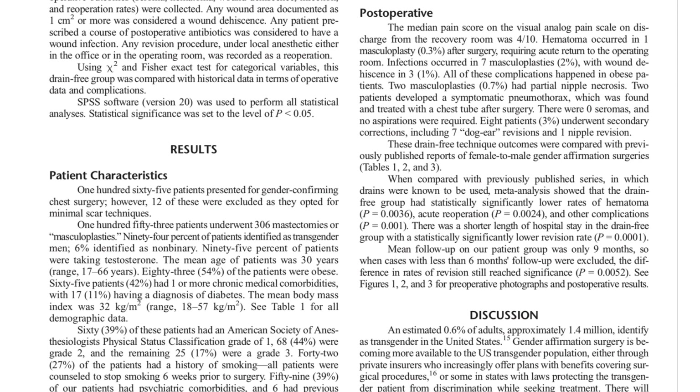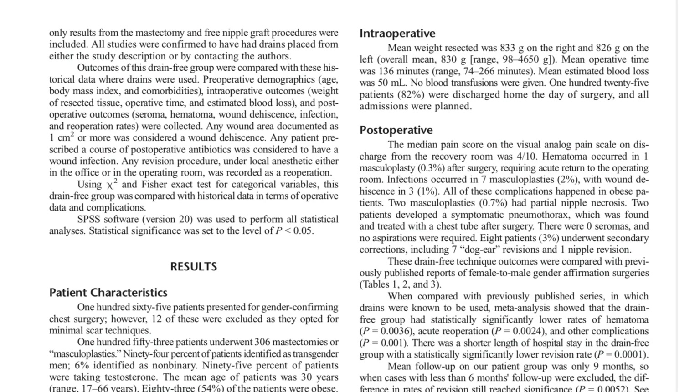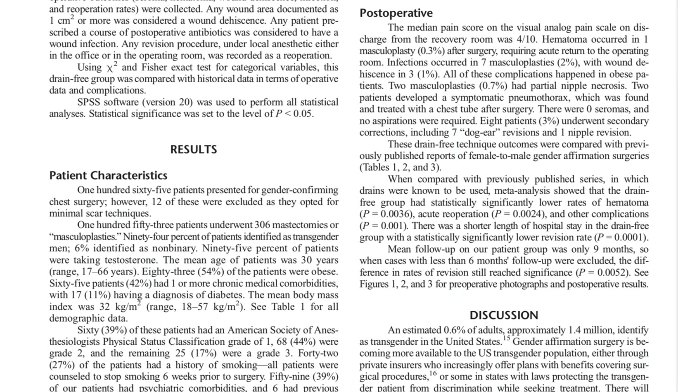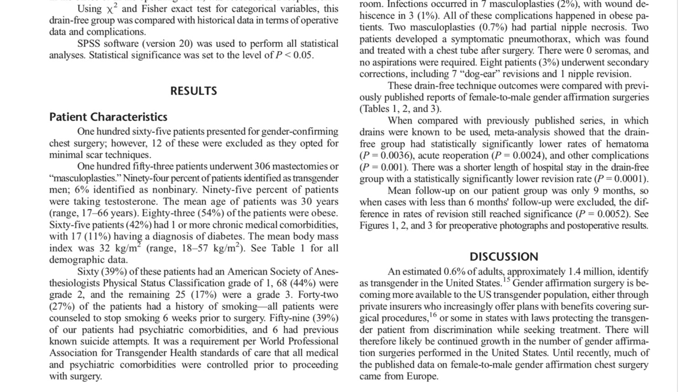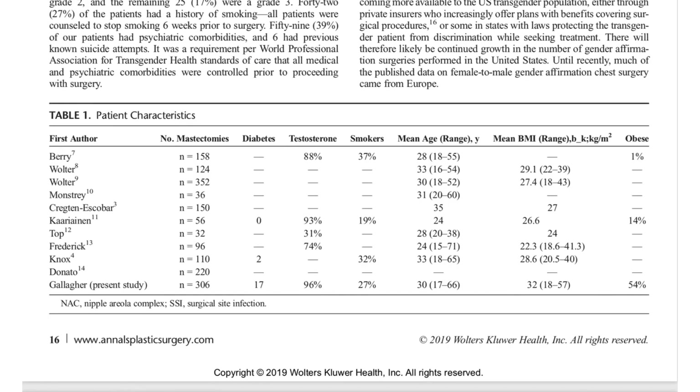We looked at the data — patient characteristics, intraoperative numbers meaning what we measured during the surgery, how long the surgery took, how much we took off. And then most importantly, we looked at how patients did after the surgery. At that point, we went back and looked at other studies published before and compared our results to them.